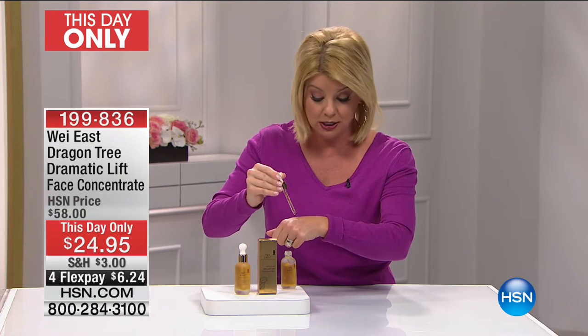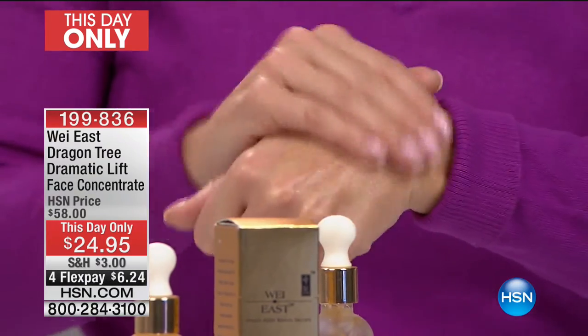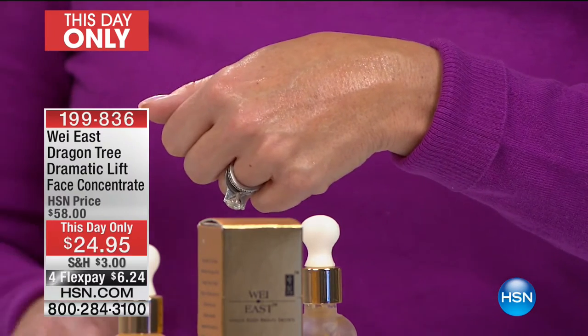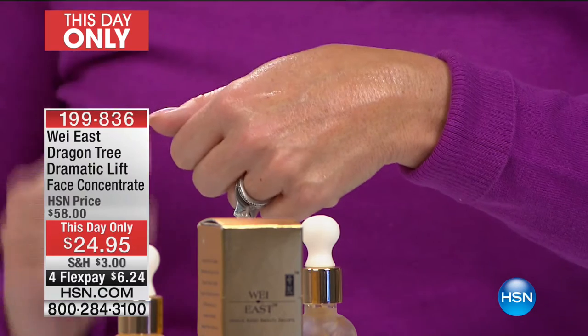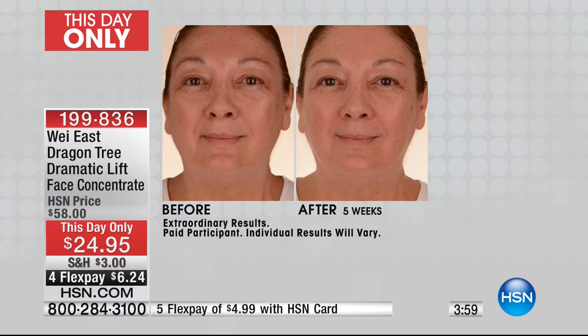You can use it in the morning on cleansed skin and at night on cleansed skin — before your day cream and before your night cream. Results you can expect include an innovative temporary lifting beauty treatment. After five weeks using it twice a day, you'll notice smoothness in the forehead area — fine lines and wrinkles virtually disappear.